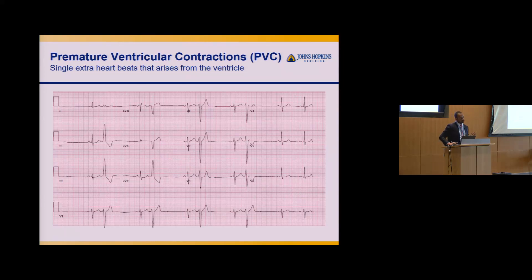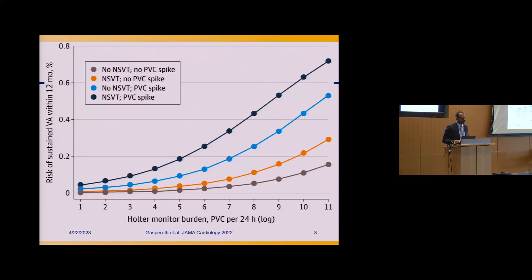Generally, we treat PVCs for people who have symptoms. For people with ARVC, it becomes more important — based on work from our group — showing that a high burden of PVCs, particularly spikes in PVC burden, is an important marker because the risk of developing ventricular tachycardia is higher. This is why we do yearly Holter monitors to assess burden and really see how the disease state is doing at that time.